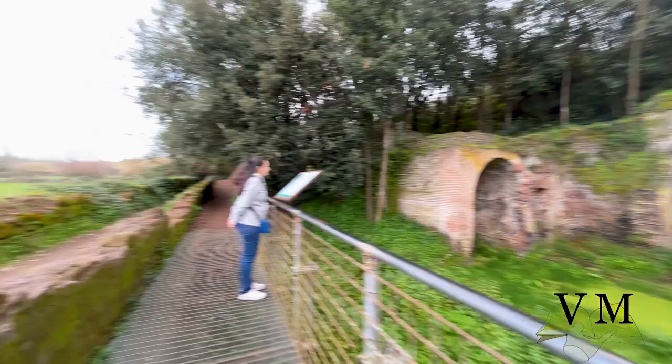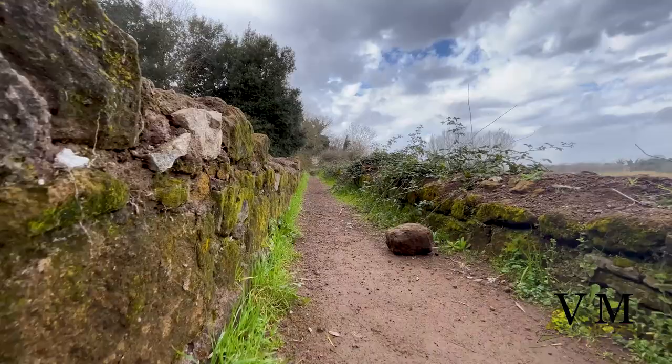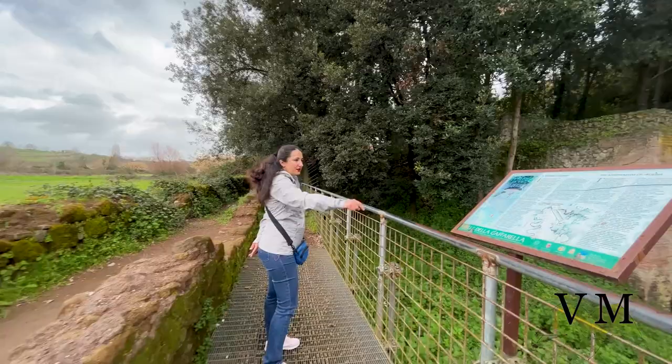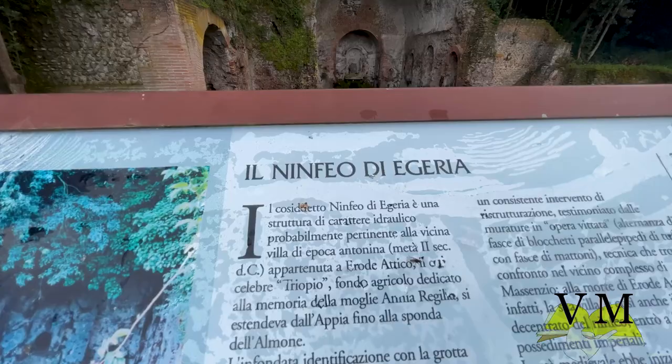The original structure, built in Opus Mixtum, was divided into two main spaces. The first, where water gushed from a masonry pipe embedded into the natural bed, is a rectangular room with semi-circular niches housing statues and a masonry arch decorating the back wall, where a half-nude, reclining, headless male statue probably represents the god Almo. A channel carrying mineral water from nearby springs, under Via Appia, still fits behind the building just below the statue.